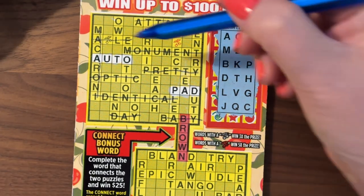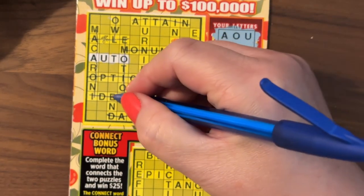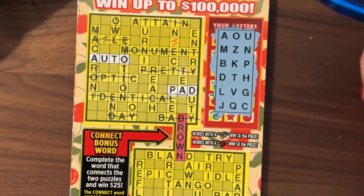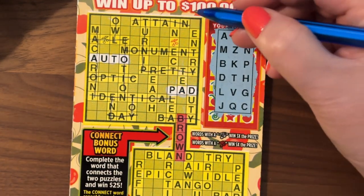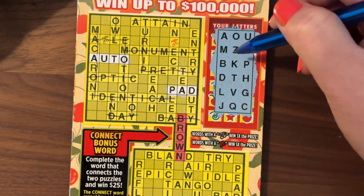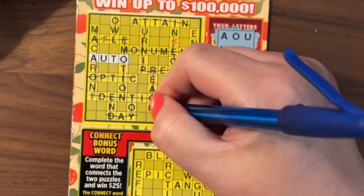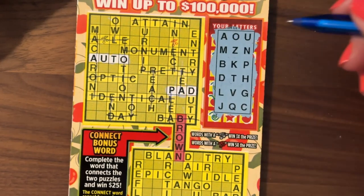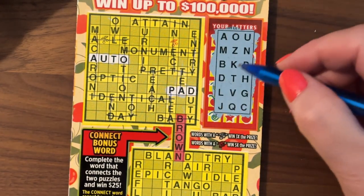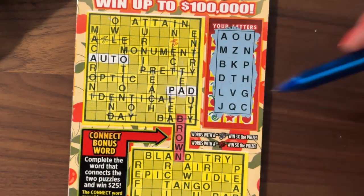Owl: we have O, no W. Emotion: no E. End: no E. Toy: no Y. Turnip: no R. Reach: no R. Plea: no E. Entry: no E. And Duty: D, U, T — no Y. Nothing up here, we got nothing up top.